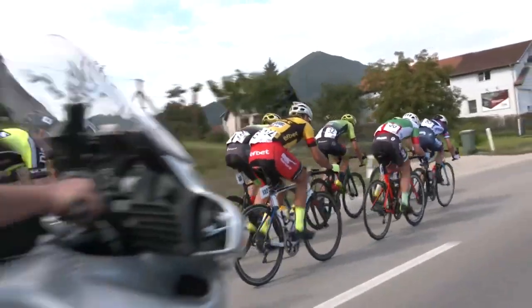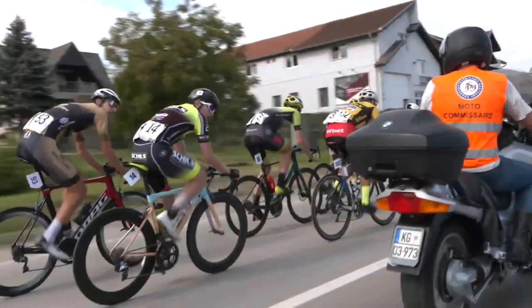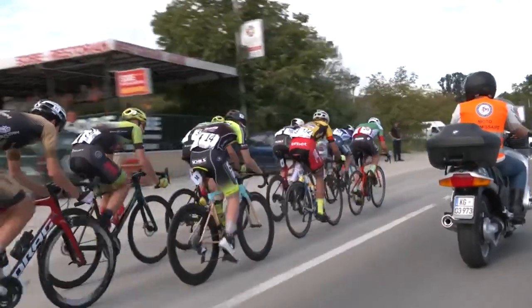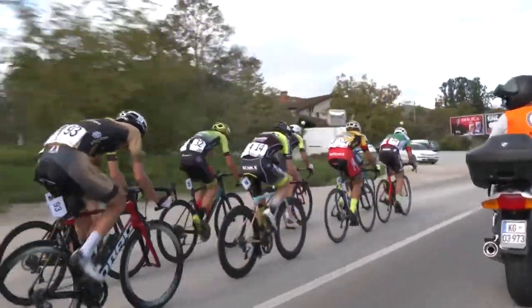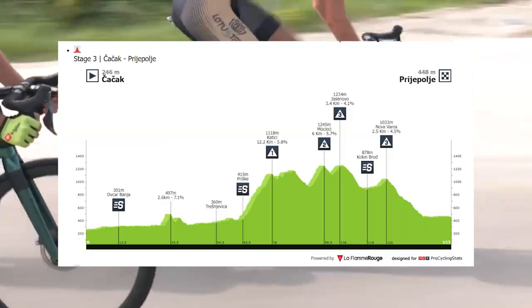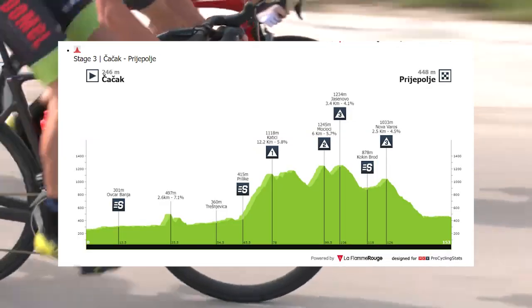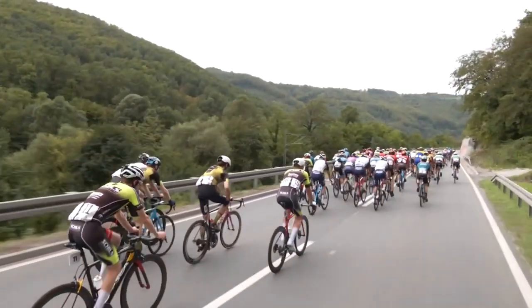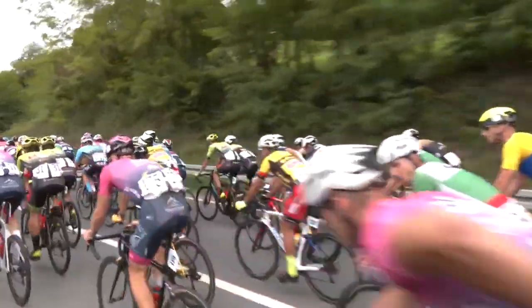Going into stage three, this is the big mountainous one. You can see yet again I'm in the break — this was a pretty good one with like eight of us — but again me and another guy from our team were in it, so it got chased back, which was a shame. I knew I wasn't going to be able to get around in any group on the climb. I wasn't really going that well in this race, so I tried to see if I could get in the break.